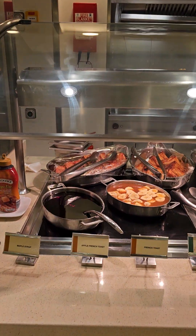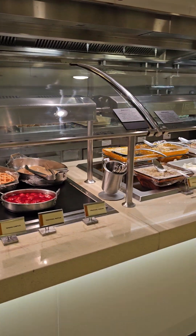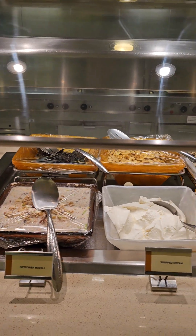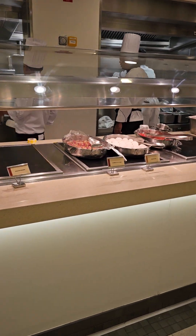Here's a pancakes, french toast, and waffle station, which in the afternoons becomes a crepe station. So again, no shortage of sweets, along with some pretty fabulous food.